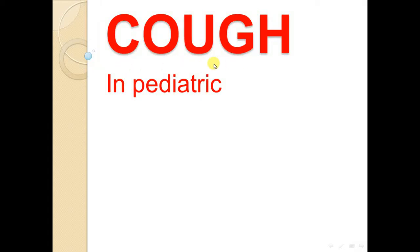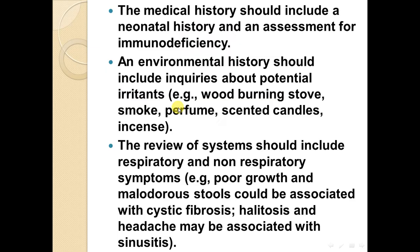Hi everyone, our subject today is Cough in Pediatrics. The medical history should include a neonatal history and assessment for immune deficiency. An environmental history should include inquiries about potential irritants: wood burning, stove, smoke, perfume, scenting, candle,